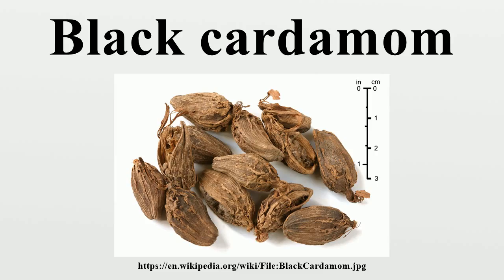Its seed pods have a strong, camphor-like flavor, with a smoky character derived from the method of drying. The pods are used as a spice, in a similar manner to the green Indian cardamom pods but with a different flavor. Unlike green cardamom, this spice is rarely used in sweet dishes. Its smoky flavor and aroma derive from traditional methods of drying over open flames.